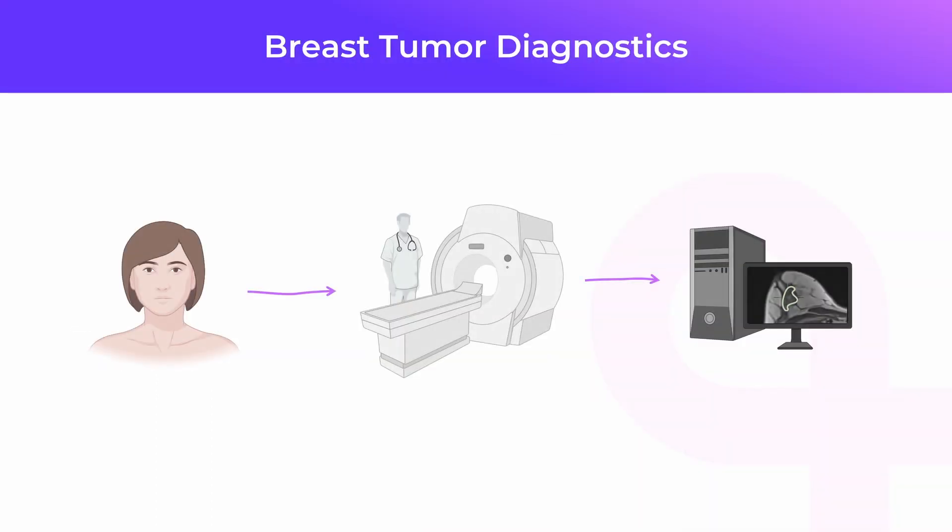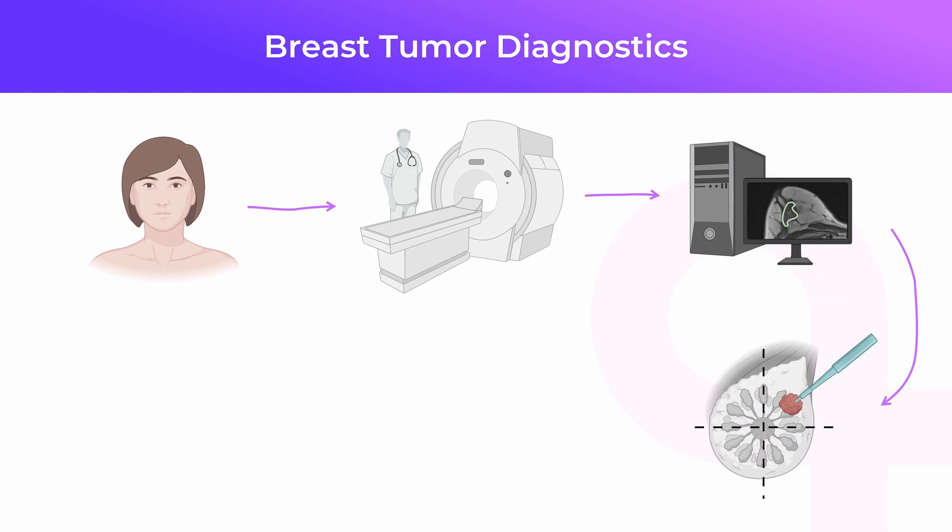Magnetic resonance is a very precise method of radiological breast examination. An MR scanner acquires images of your body that are reviewed by the radiologist. Based on it, the radiologist is assessing the extent of the disease, such as the number of breast lumps and the portion of the breast that is involved. It is followed by an invasive breast biopsy.